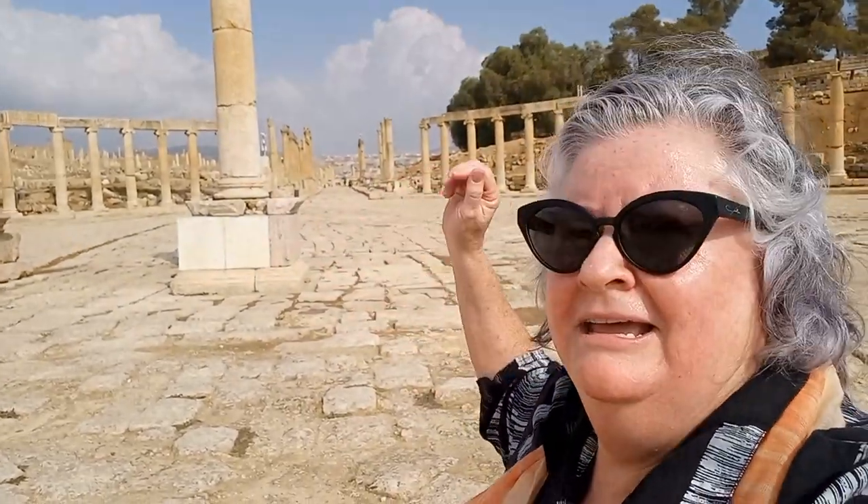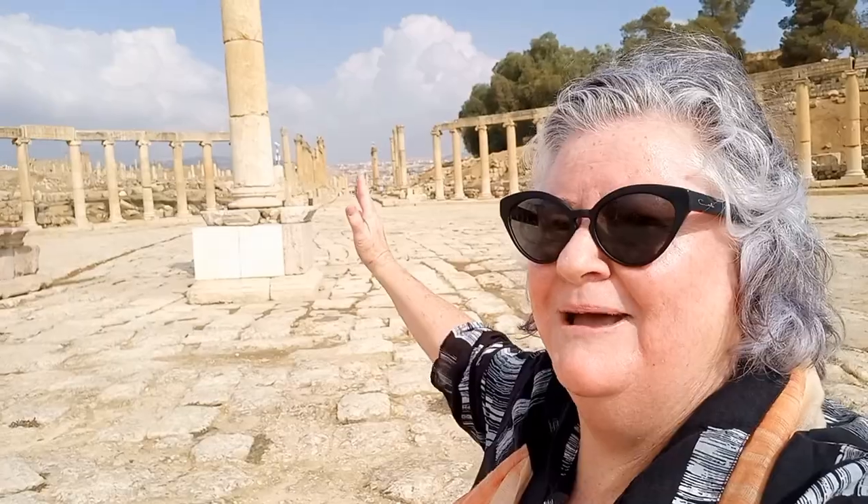But resist the urge to do what most people would do. Instead, what you need to do is go up onto that hill to the Temple of Zeus.